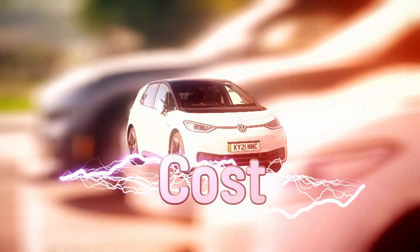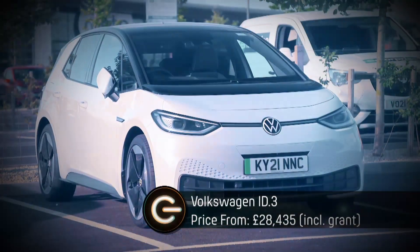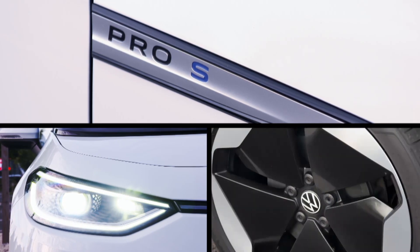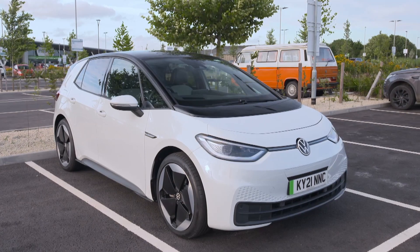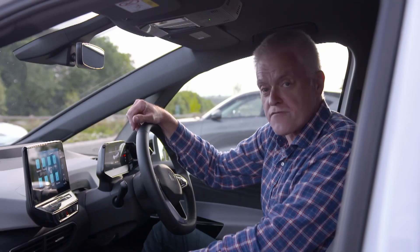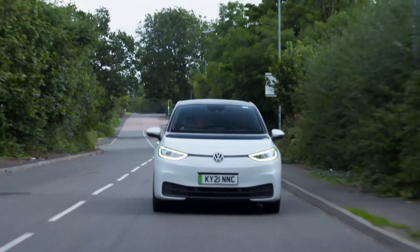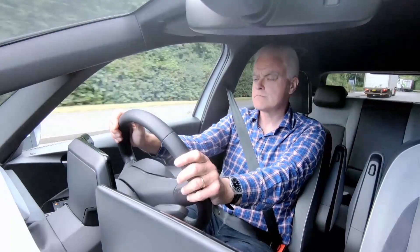Finally, we need to talk about cost. EVs still cost more than equivalent petrol or diesel cars, but VW is one manufacturer trying to close the gap. The cheapest versions of its attractive golf-size ID.3 are well beneath the £35,000 maximum to qualify for the £2,500 Government Electric Car Grant. A lot of the functions are controlled by a central touch screen with haptic feedback, giving reassurance that you've actually touched the screen. The cheapest ID.3 keeps costs down with a smaller battery pack and fairly modest acceleration, reaching 60mph in around nine seconds.